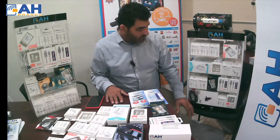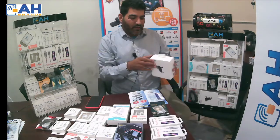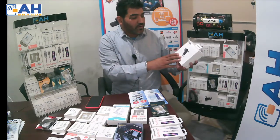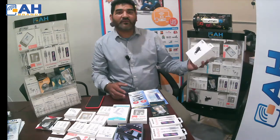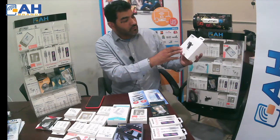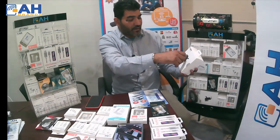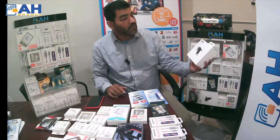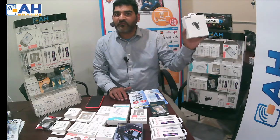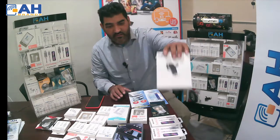Next product we have is a car vent phone holder. We spent a lot of time on this because we saw many other products that did not do the job customers wanted. With this one, you put your phone in, and when you try to grab it, it easily lets you snap it out because it has a cushion in it. This is a very great product and a hard seller right now. We sell it to retailers for 5 to 6 dollars, and retailers can sell it for 14.99.